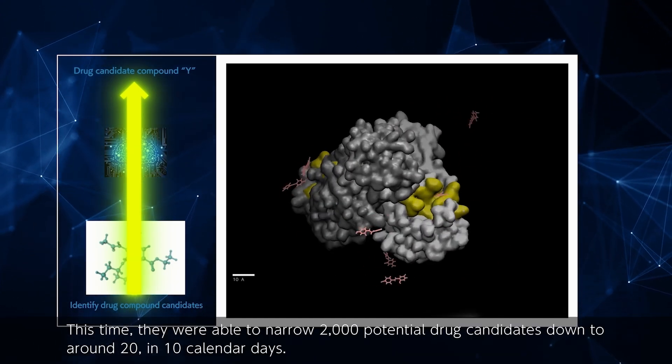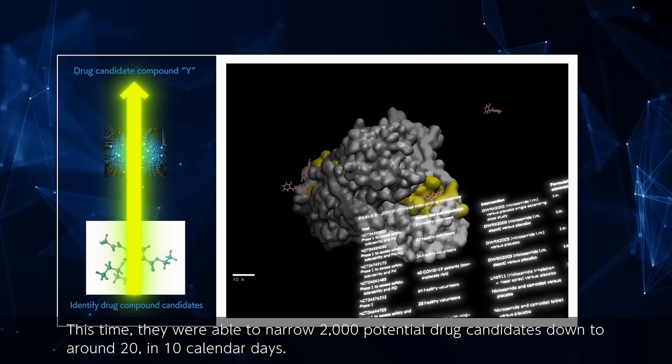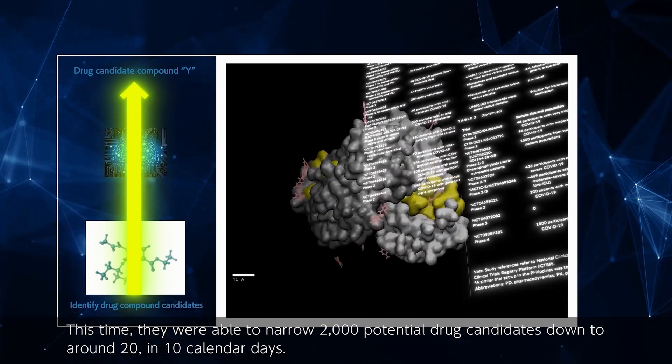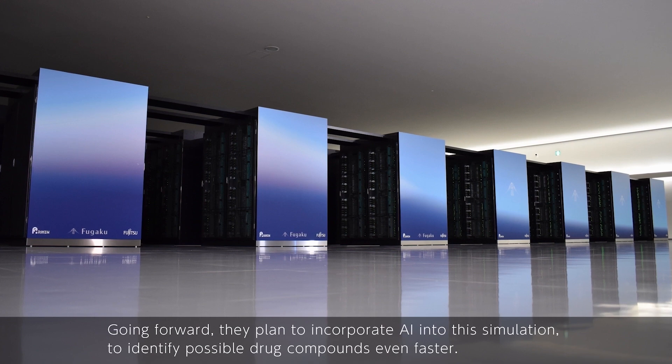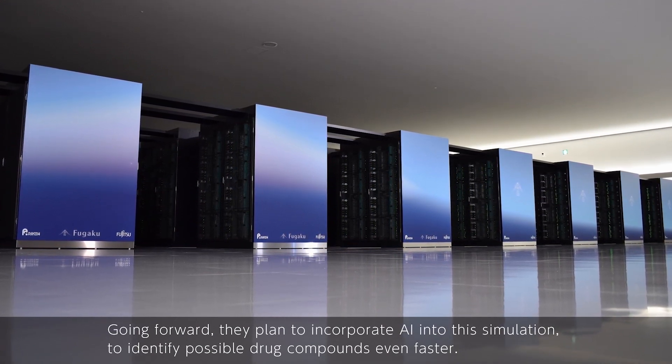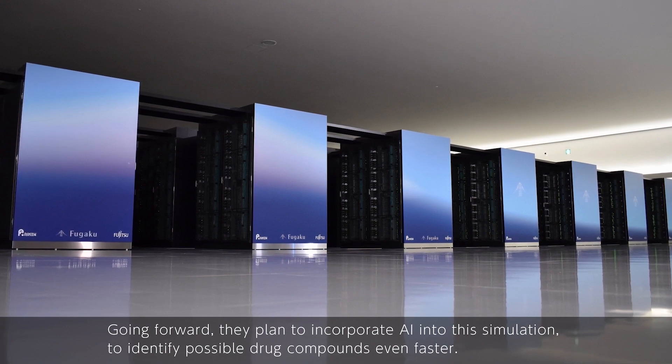This time, they were able to narrow 2,000 potential drug candidates down to around 20 in 10 calendar days. Going forward, they plan to incorporate AI into this simulation to identify possible drug compounds even faster.